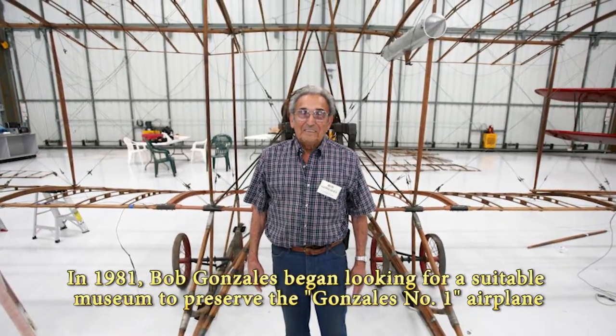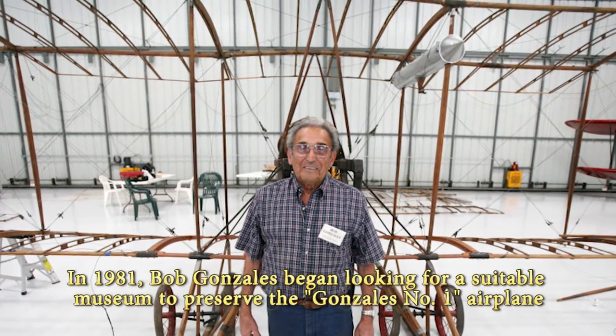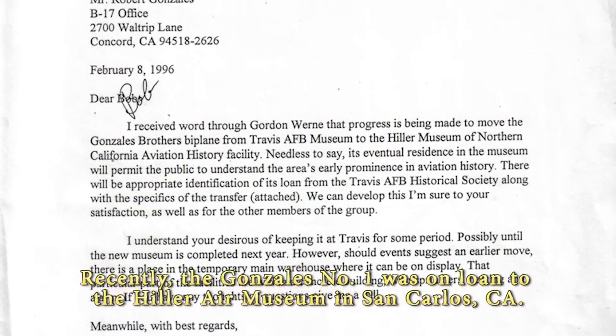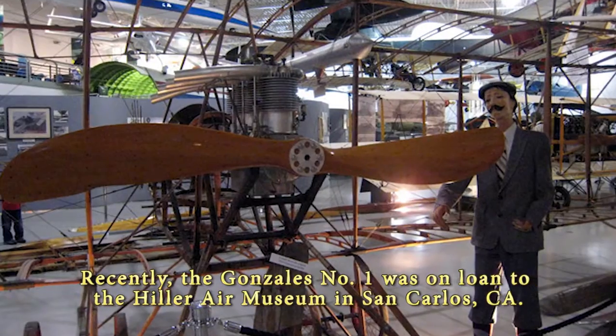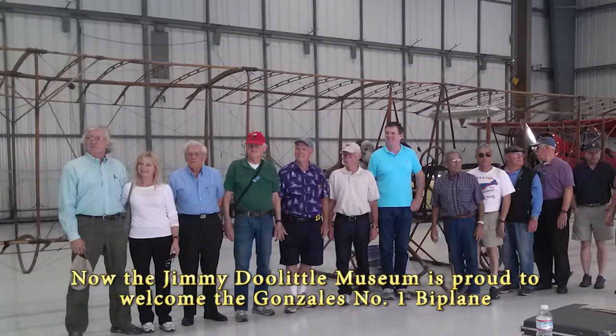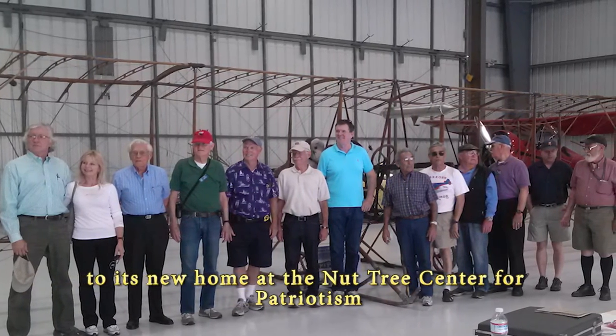In 1981, Bob Gonzalez began looking for a suitable museum to preserve the Gonzales Number One airplane. Recently, the Gonzales Number One was on loan to the Hiller Air Museum in San Carlos, California. Now, the Jimmy Doolittle Museum is proud to welcome the Gonzales Number One biplane to its new home at the Nut Tree Center for Patriotism.